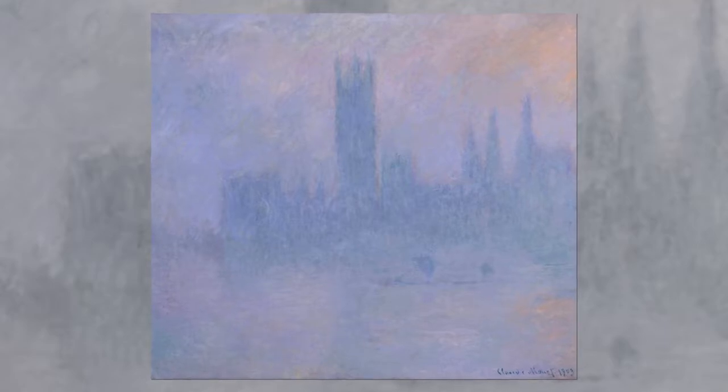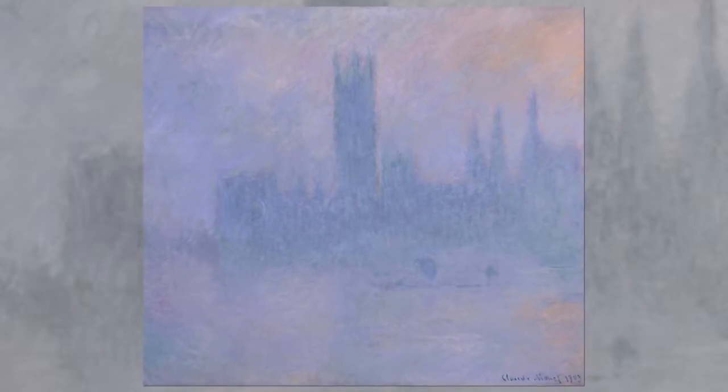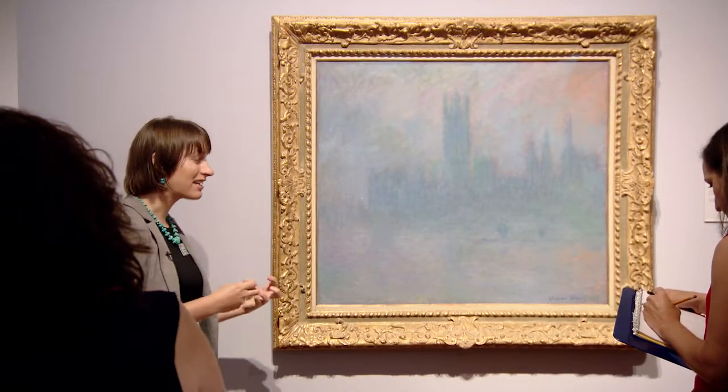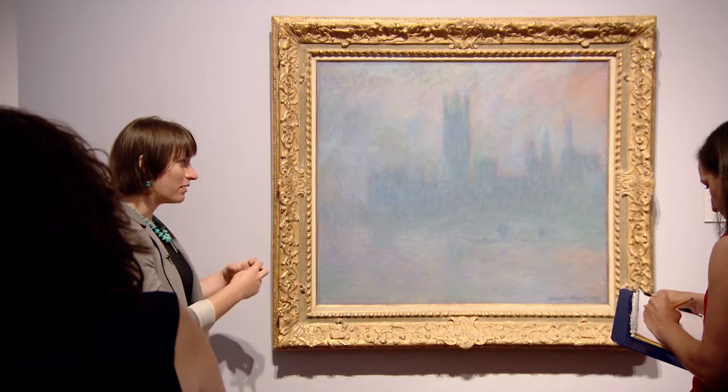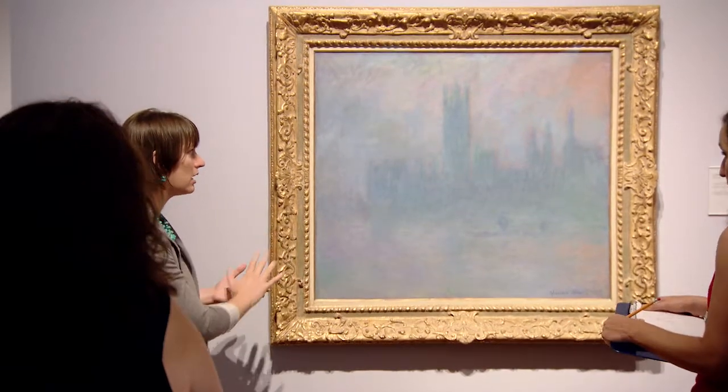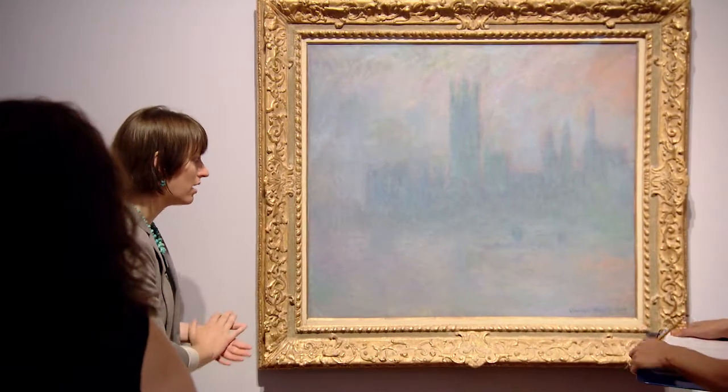Now if we think about London at the beginning of the 20th century — what's happening? We're thinking about industrialization. When we consider all the factories, the trains, the rapid technological advances being made, and think about the fog — what could it actually be? Smog. Yeah, so it's this really noxious, toxic smog that is creating this beautiful effect that Monet has been able to so elegantly translate onto this canvas.